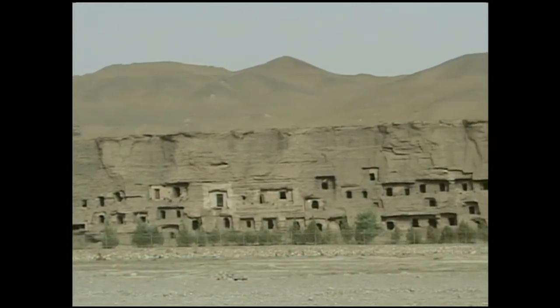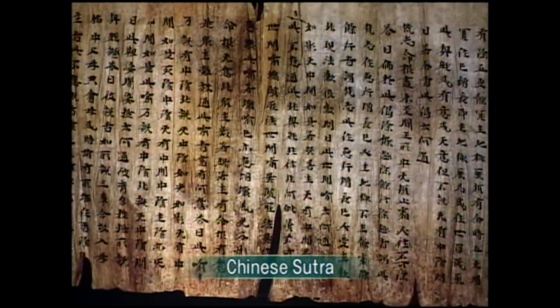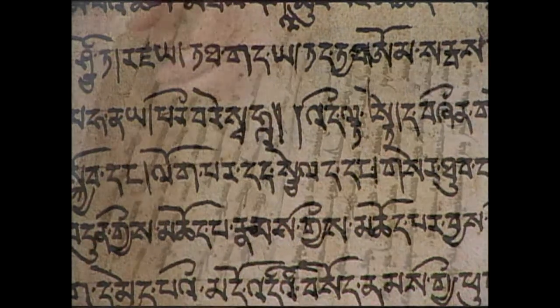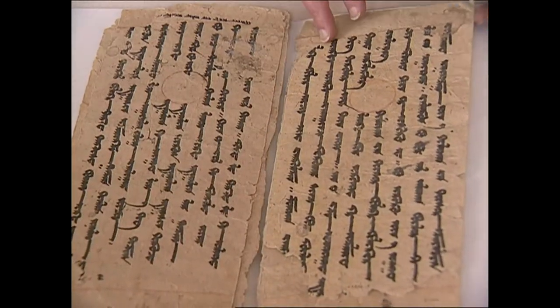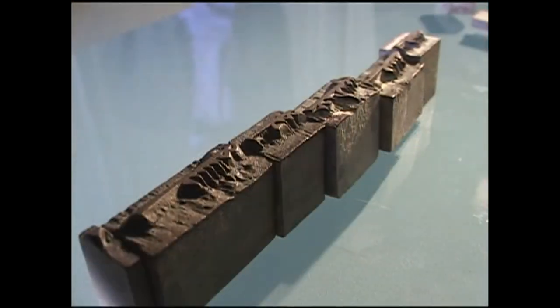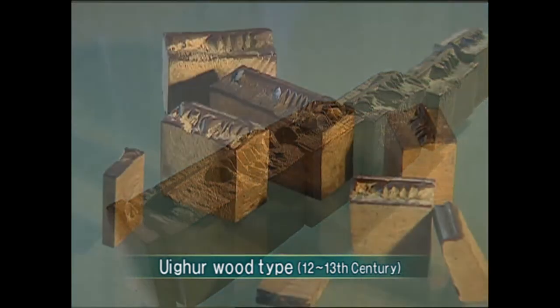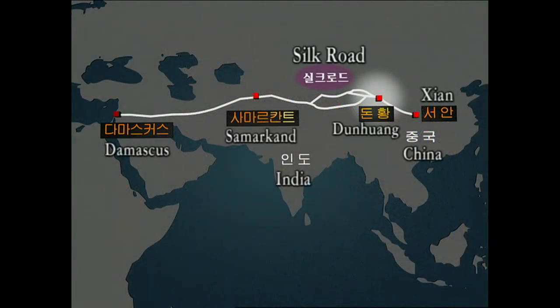Dunhuang, located in the middle of an oasis in the desert, is a long-renowned Buddhist sacred site. Buddhist scriptures in various languages were found in the Dunhuang grottos, and a large amount of Uyghur sutras were found here as well. The Uyghurs used wood type printing to make sutras more easily. Dunhuang was a key point of the Silk Road, and Chinese scholars argue that the Uyghur wood types crossed the Silk Road and influenced Gutenberg.